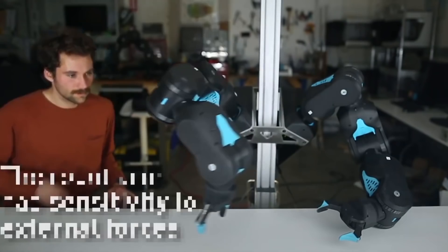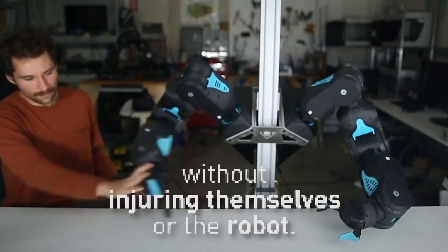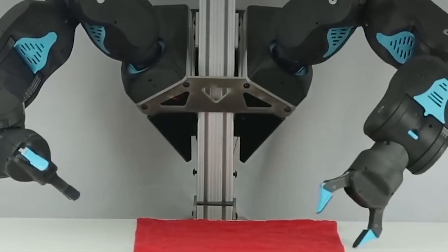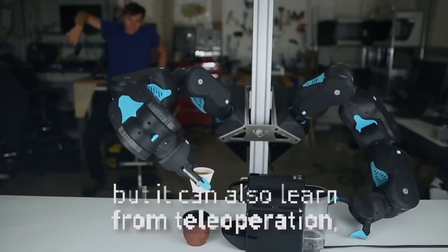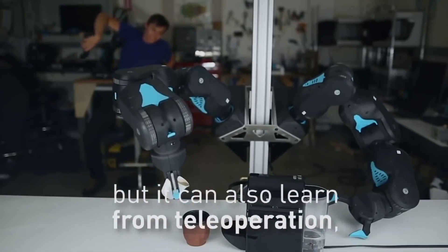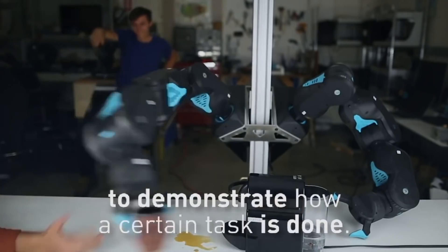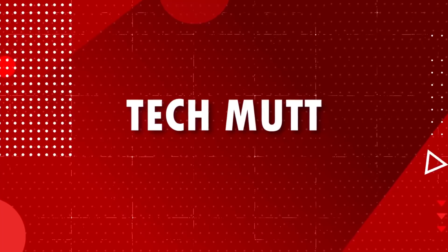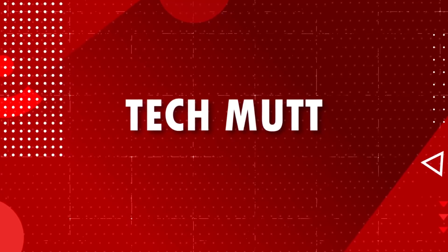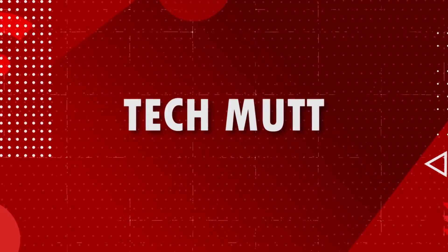The robot arm has sensitivity to external forces, meaning it's safe for humans to bump into it without injuring themselves or the robot. Blue can use AI to teach itself simple tasks like folding clothes. But it can also learn from teleoperation, where a human is using VR handsets to demonstrate how a certain task is done. Subscribe and turn on notifications so you don't miss more videos of very smart technologies that are on another level and much more.